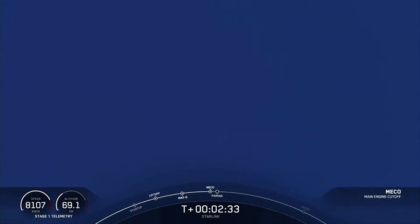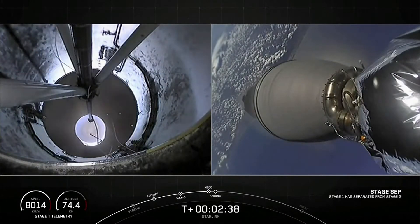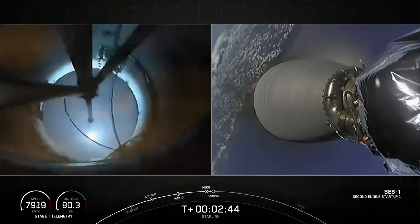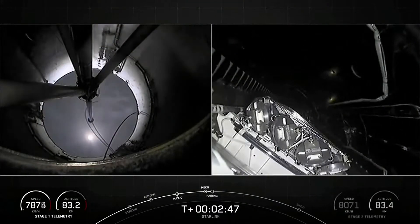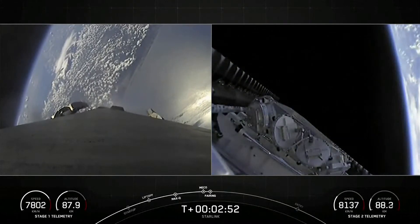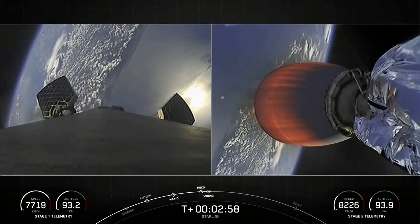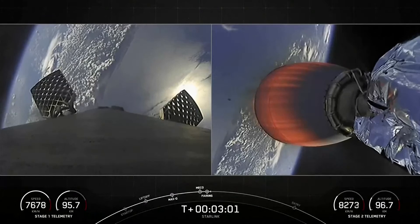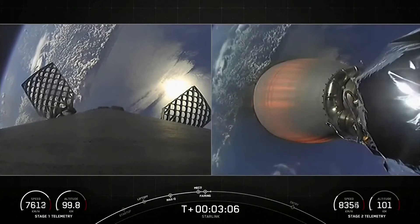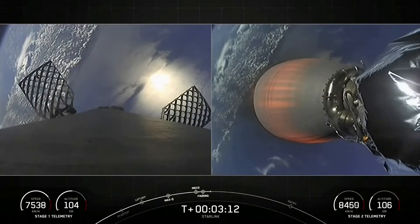MECO. Stage separation confirmed. MVac ignition. Fairing separation confirmed. So four events back to back: MECO, stage separation, then Merlin vacuum engine start, followed by fairing separation. These fairings are marking their sixth flight and fifth flight respectively, and we'll be attempting to recover them on our recovery vessels for use on a future mission. Today's mission marks the 56th overall mission to use reflown fairings.